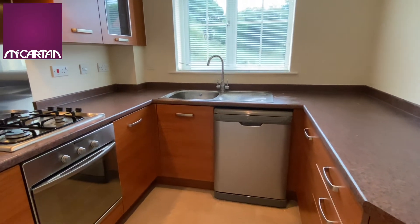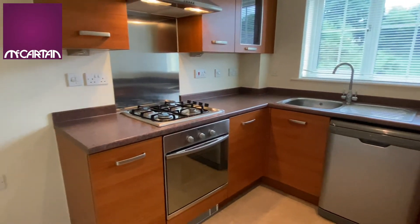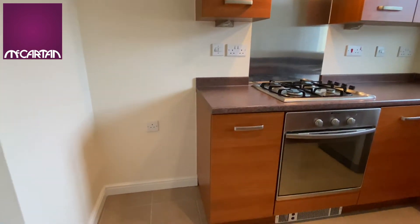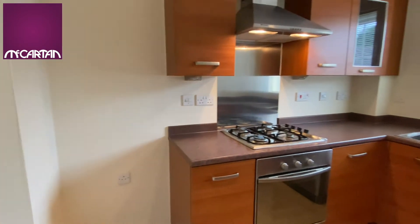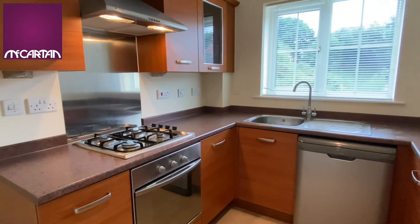The kitchen comes with a dishwasher and there is space for a stand-up fridge freezer. Downstairs in the garage there is a washing machine and a dryer.